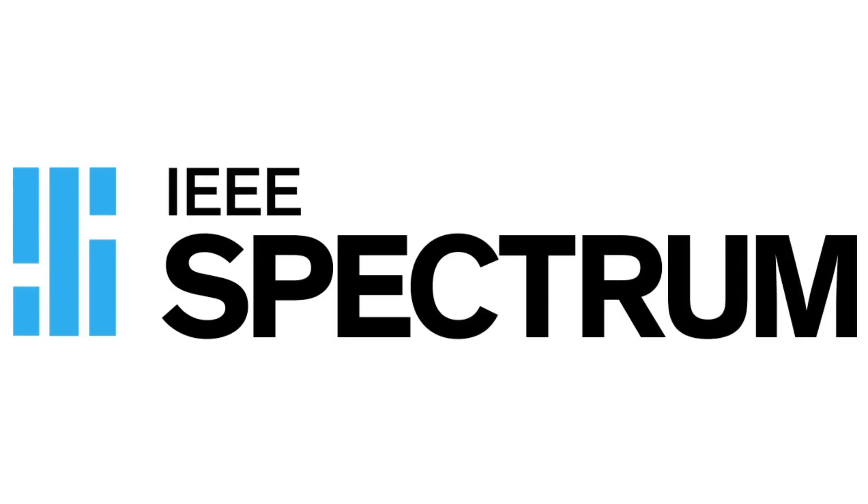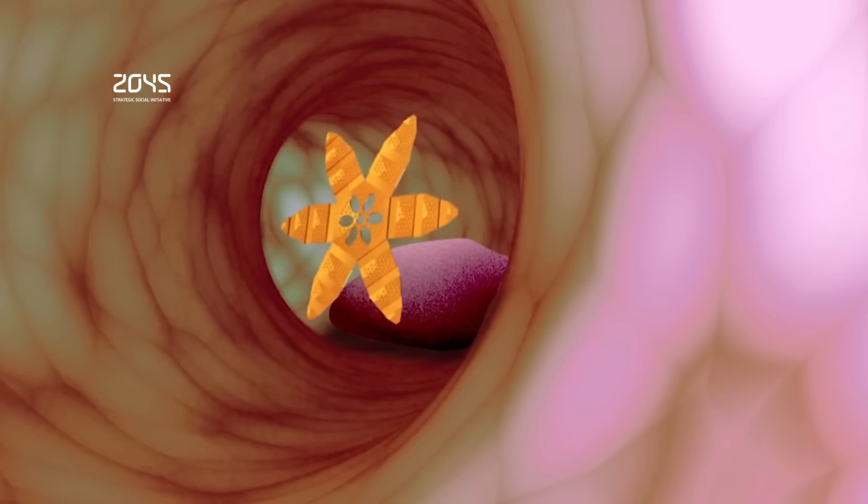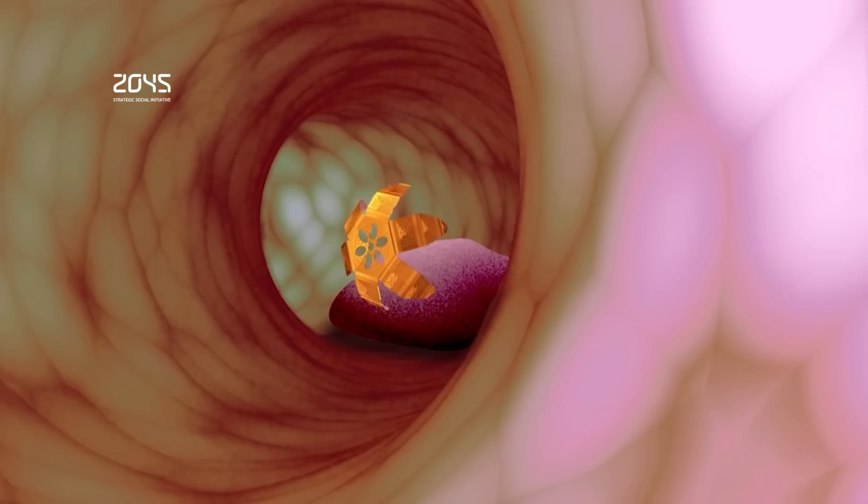Medical micro robots take a fantastic voyage into reality. Engineers explore ways to take robotics to the limits of size and function. In the next video, we'll show you how miniaturized starfish-like micro robots perform biopsies inside the human colon. The notion of performing medical procedures at microscopic scales is now slowly sneaking out of the realm of science fiction, thanks to developments in microfabrication and other areas. Researchers are pushing the limits on the size and capabilities of objects small enough to move through the human body.